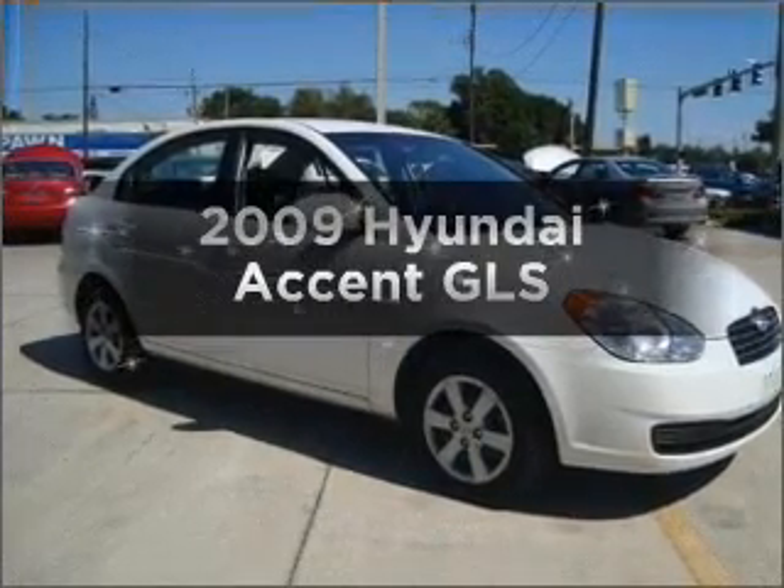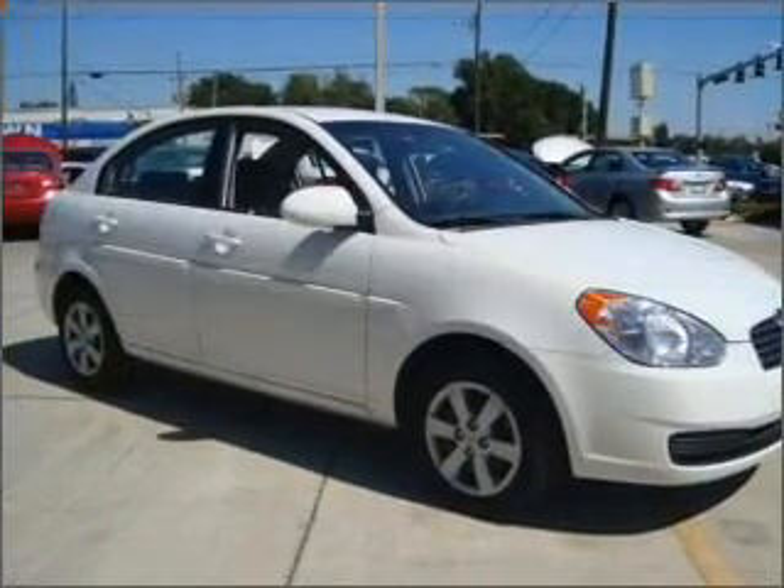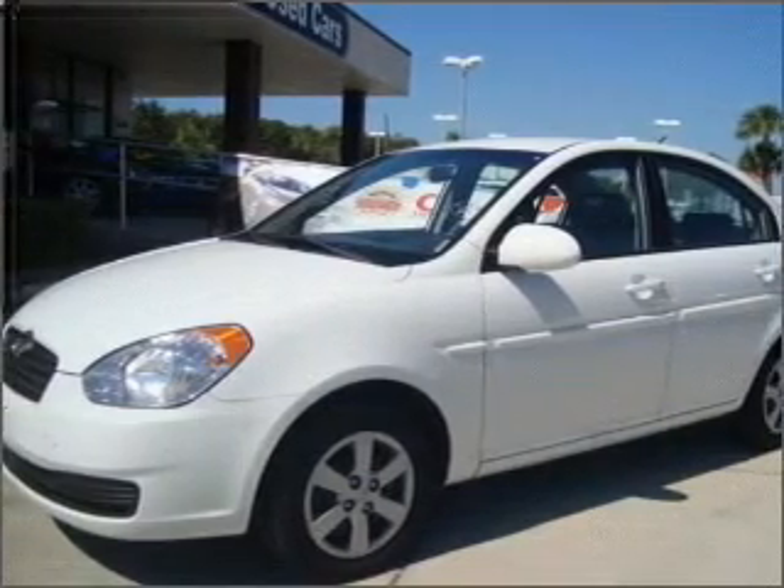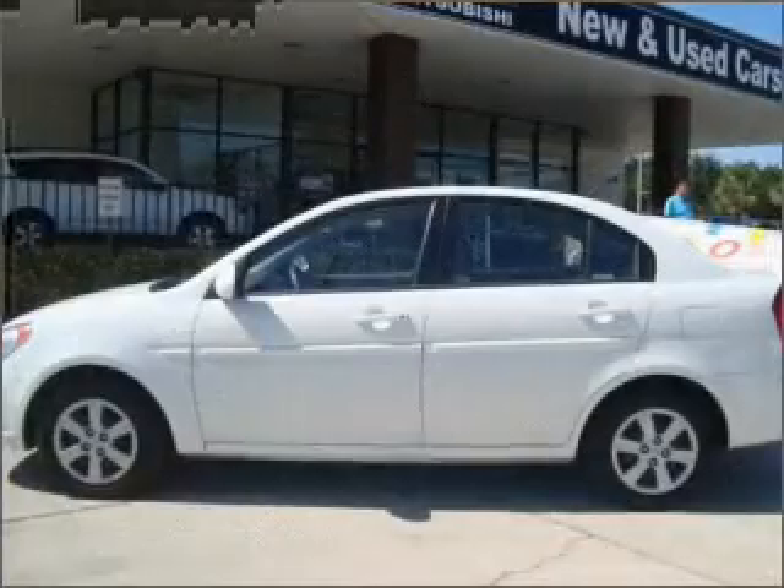Get noticed in this 2009 Hyundai Accent. This is the set of wheels you've been looking for, with an efficient four-cylinder engine that responds smoothly to its automatic transmission.